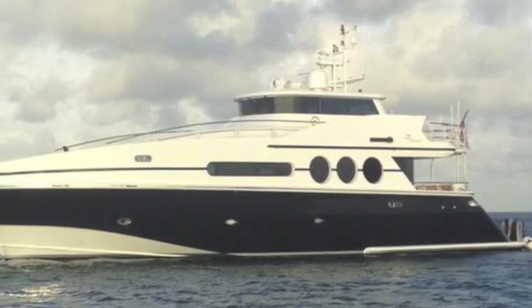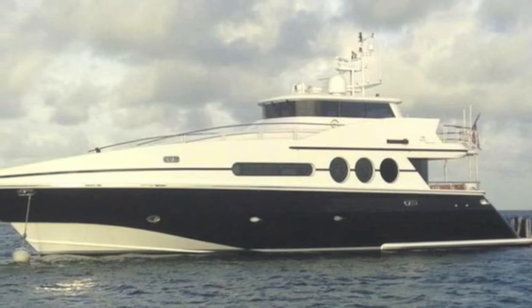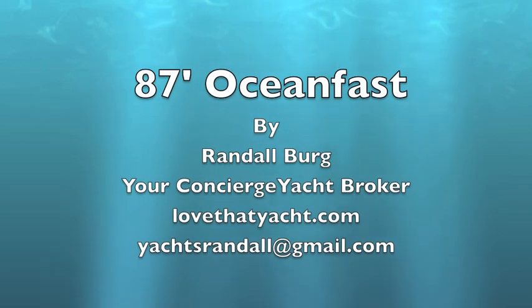It's a very desirable ocean-going yacht, whether it's for charter or family use. Contact me — I'm Randall Bird, your concierge yacht broker in Florida. I'll be happy to get you on this boat or any other yacht you desire. Thank you very much.